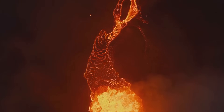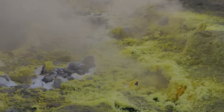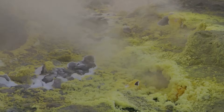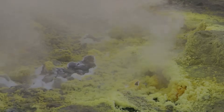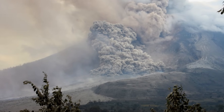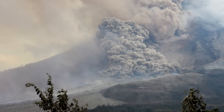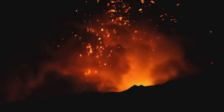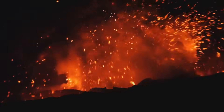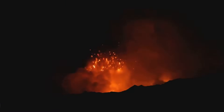These deadly flows would obliterate anything in their way, leaving a trail of devastation. The air would fill with toxic gases. Sulfur dioxide and other harmful chemicals would permeate the atmosphere, posing severe health risks to all living beings. Visibility would drop to near zero. The thick ash cloud would create fog-like conditions, making navigation and rescue efforts nearly impossible. The roar of the eruption would be heard for thousands of miles, a terrifying testament to nature's raw power, echoing across the land as a constant reminder of the supervolcano's might.